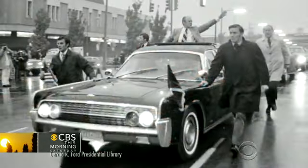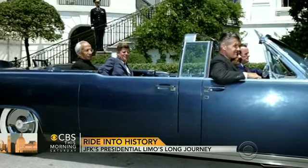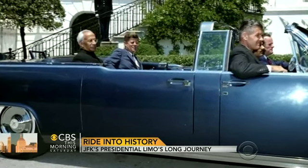Presidents Nixon and Ford rode in it, as did Lyndon Johnson, who was two cars behind Kennedy that day in Dallas. He did use it, though he was not comfortable riding in this car for obvious reasons, and only did it if he had to. When he first saw the car, he took one look at that blue and said no, we're not going to have that — it was just too evocative of the assassination. So they painted it black very quickly, and black it remained.